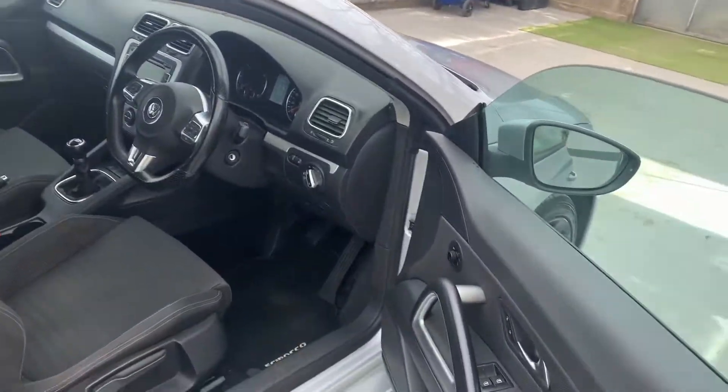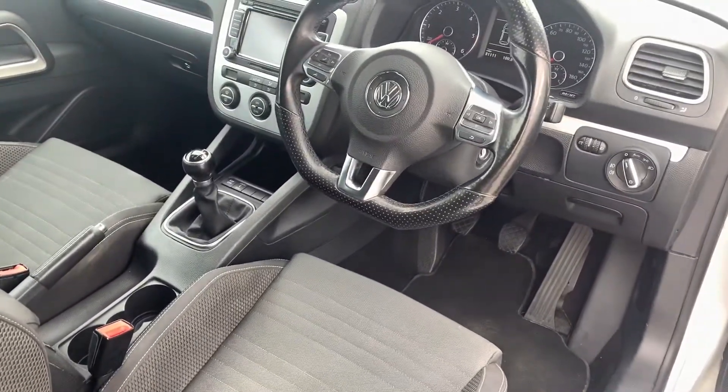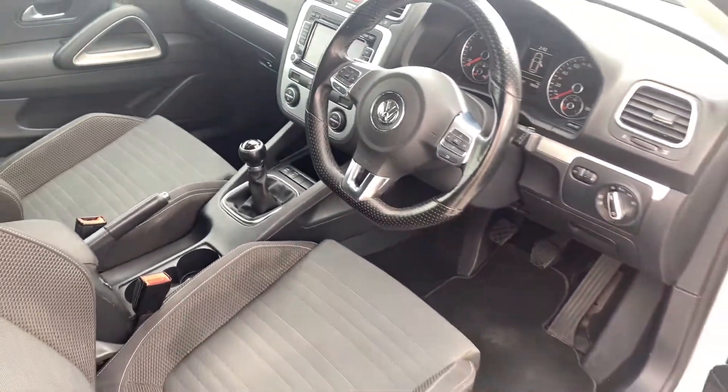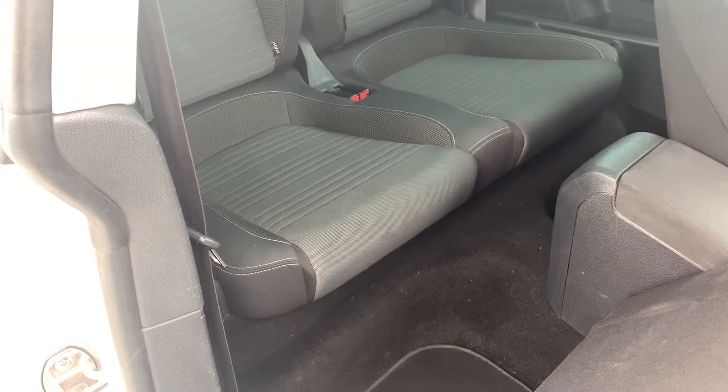Inside you'll find aux input, steering wheel controls, AM/FM radio. Really nicely kitted out inside. Decent bit of leg room in the rear for a small coupe like this.